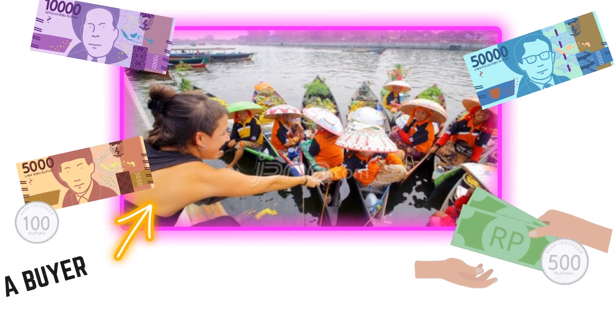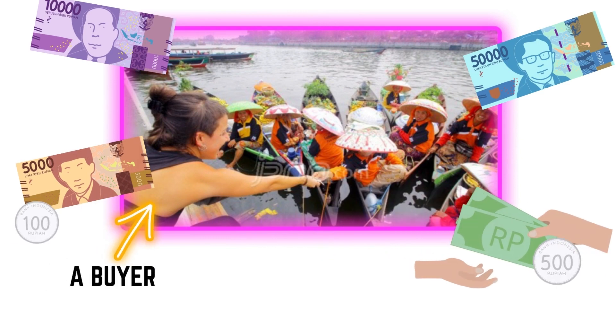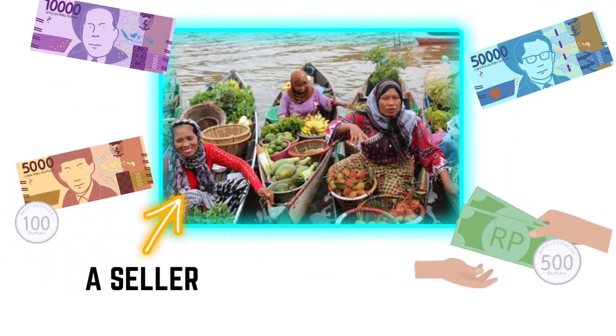A buyer. The girl wearing a black shirt is a buyer. She buys things from the seller. A seller. The person on the boat full of products is a seller — he or she is a person who sells things.